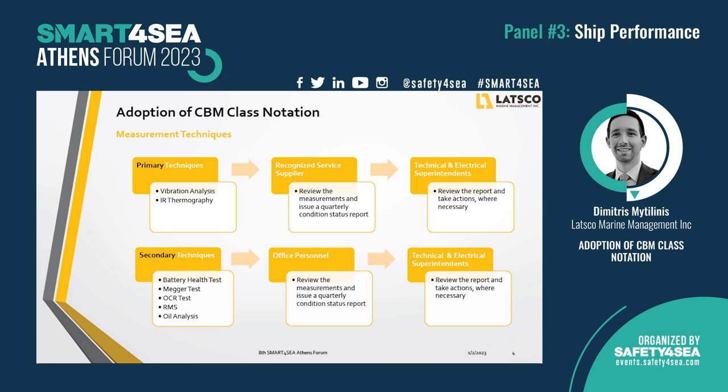The measurement techniques can be split into two categories: primary and secondary techniques. The primary techniques shall be reviewed by a recognized service supplier according to class regulation. Since most experts are approved only for vibration analysis and thermography, these are the two main techniques we have adopted in our project. Although classification societies permit additional techniques, these can only be used as supportive to the primary techniques for the selected machineries. For primary techniques, data are collected by crew on board and by the recognized service supplier, who issues a quarterly condition status report.